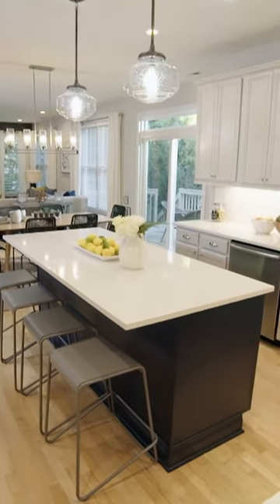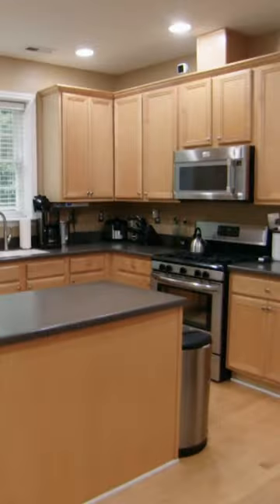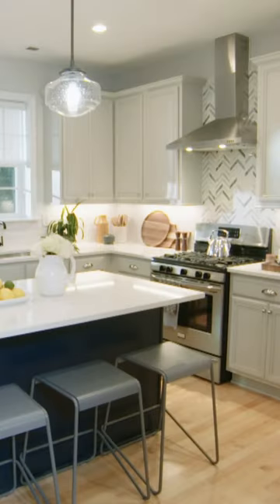Oh my gosh! As I told you, we would have to keep your cabinetry. And ta-da! They've all been refaced, painted this beautiful, beautiful gray. I love it. It makes it seem so much brighter in here.